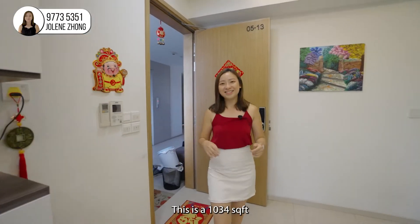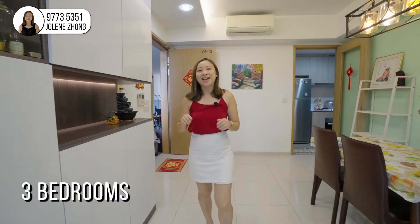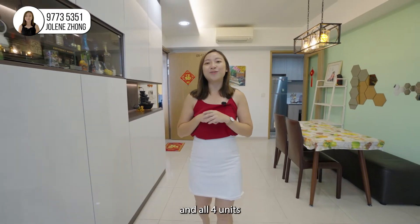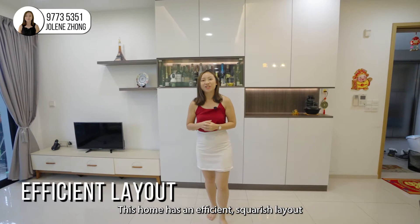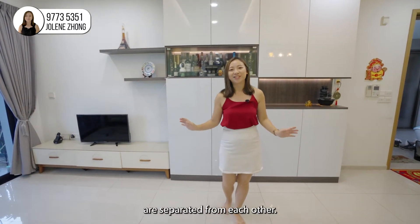Here we are. This is a 1,034 square feet 3-bedroom located on the mid-floor. As we are on the point block, each level only has 4 units and all 4 units are facing away from each other. This home has an efficient squarish layout where the living and dining areas are separated from each other.